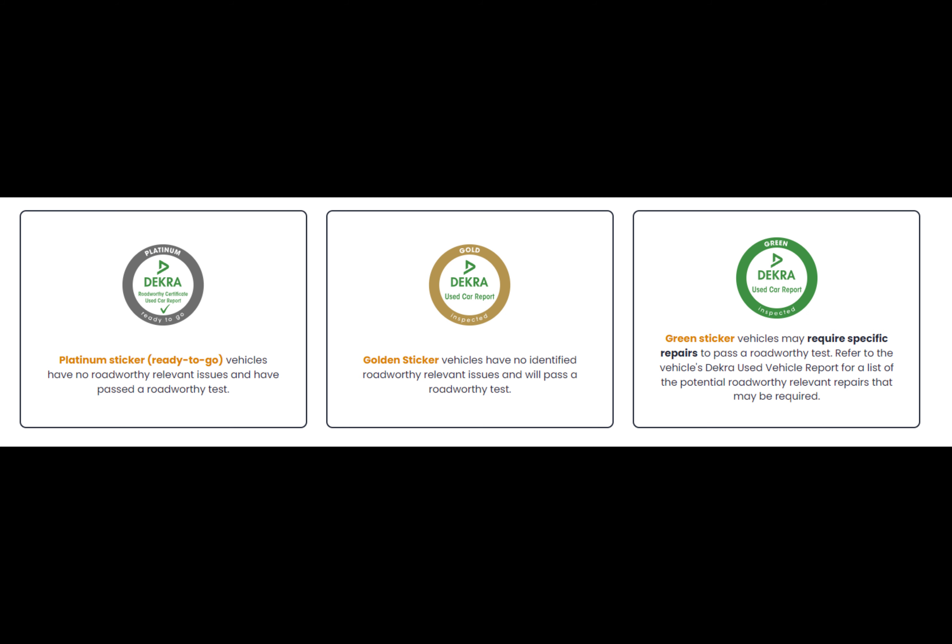Next you get the gold sticker. Gold sticker vehicles have no identified roadworthy relevant issues and will pass a roadworthy test. However, there could be certain things wrong with the vehicle but it's not as drastic — the car can still pass a roadworthy. Thirdly, you get a platinum sticker — the vehicle is 100% ready to go.